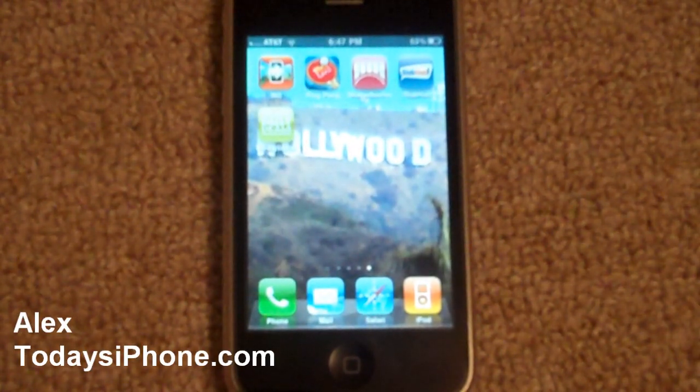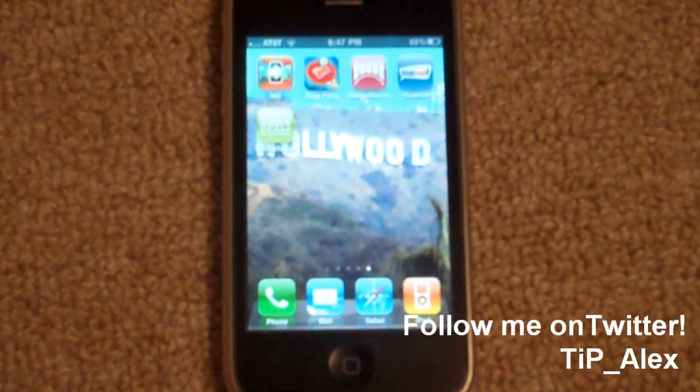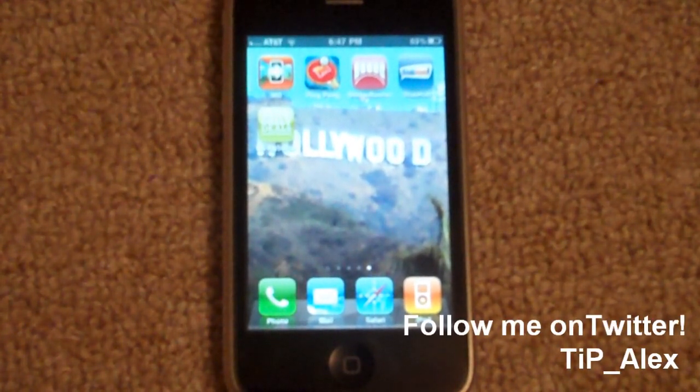Hey guys, this is Alex Pardo from today's iPhone.com, and today I wanted to take a quick look at StubHub, a ticket-buying app for your iPhone, iPad, and iPod Touch. Let's get started.